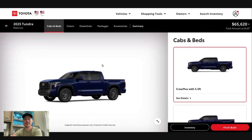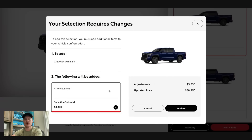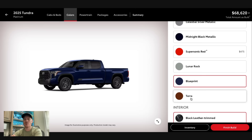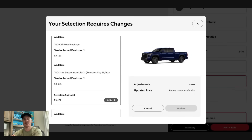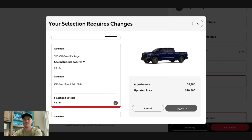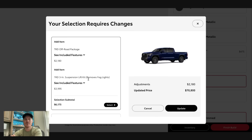Let's go ahead and build up a Platinum. We'll do it with a six and a half foot bed — and if you want the six and a half foot bed, you have to do a four-wheel drive model. If you want to select Terra for your Platinum, you have to add the TRD package. The TRD package is $6,100, and that's because it includes the three-inch TRD lift kit.